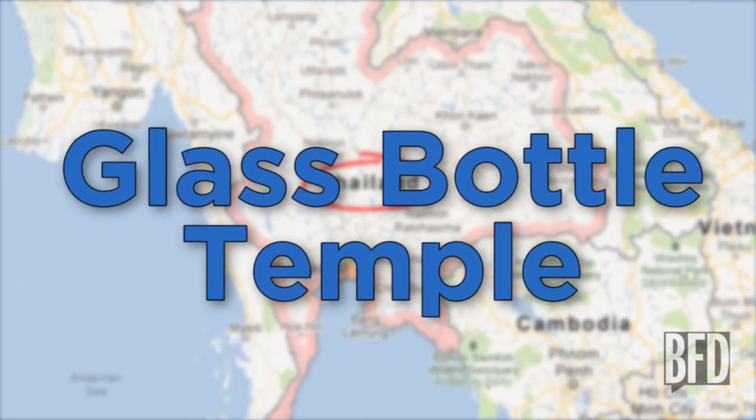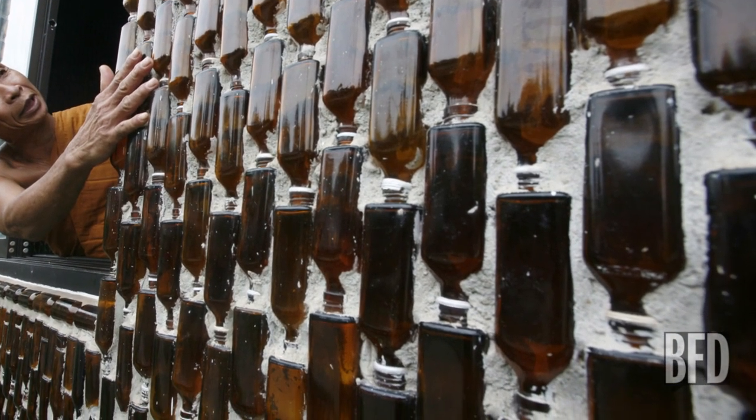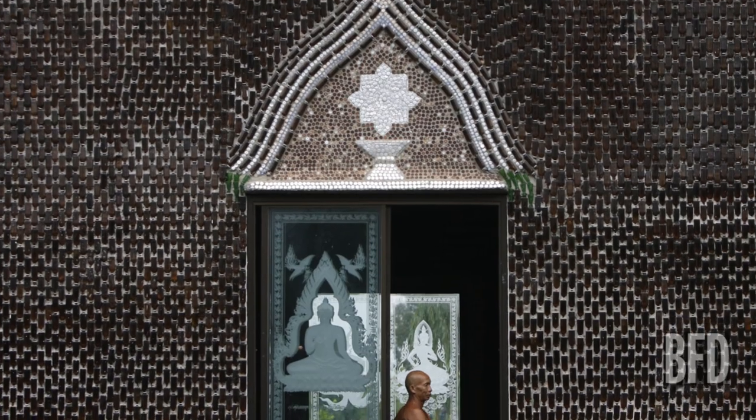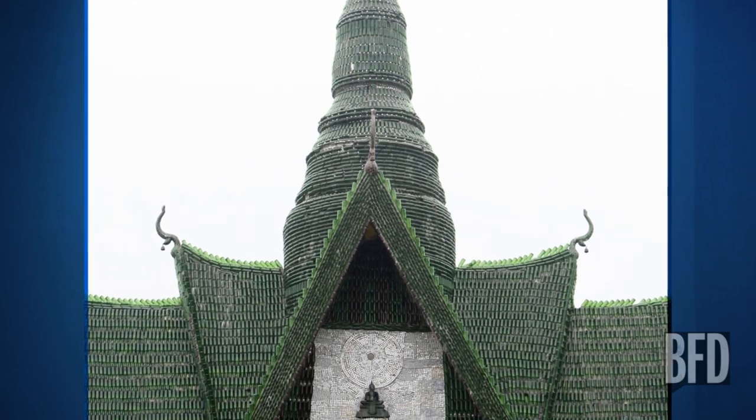In Thailand, the Glass Bottle Temple. There's no better place to pray for a good reincarnation than a temple made out of recycled junk. The entire place is built out of 1.5 million recycled bottles. Apart from being cheap, beautiful, and sustainable, the use of recycled glass allows enough natural light in to avoid electric lighting altogether. Namaste.